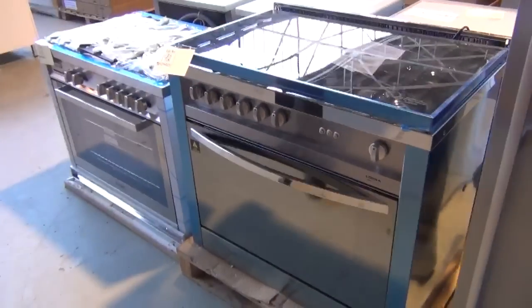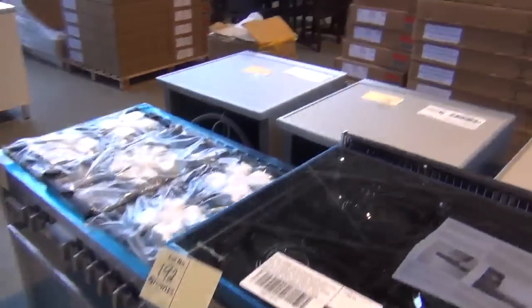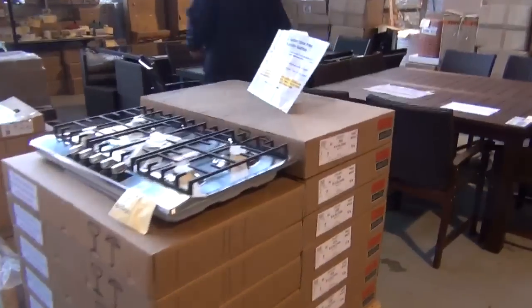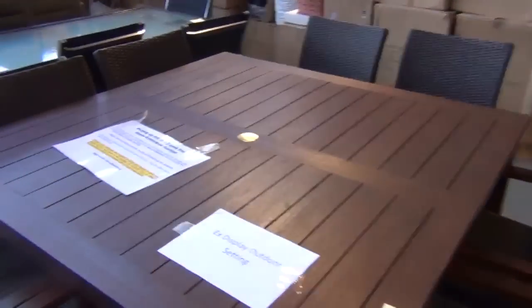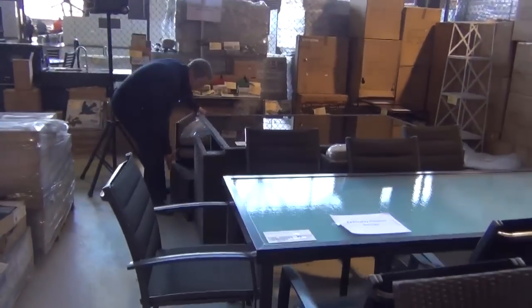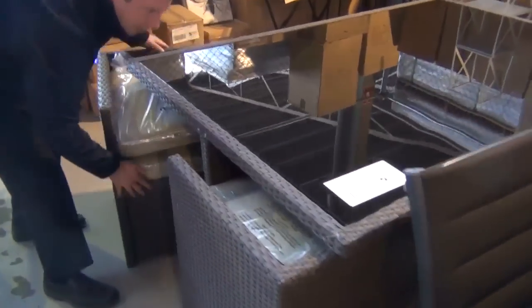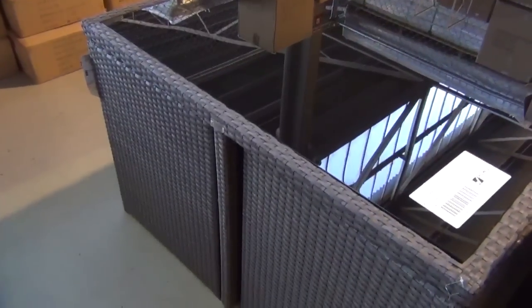There's a Zampeti freestanding cooker in this week and a Lofra as well — both with a three-month warranty. These are really beautiful 900mm freestanding cookers. Over the way we've got plenty of outdoor furniture — there's a beautiful eight-seater square set with a timber table, and another eight-seater with a glass top table.